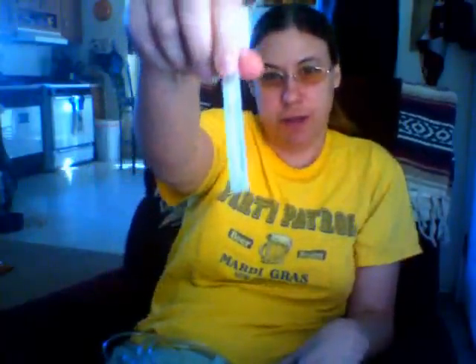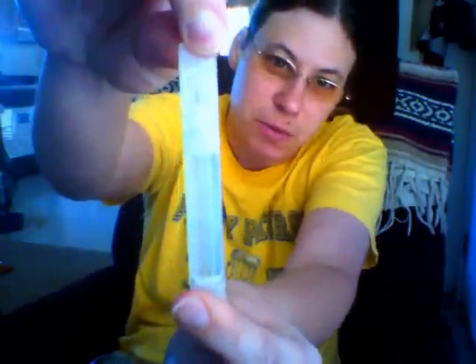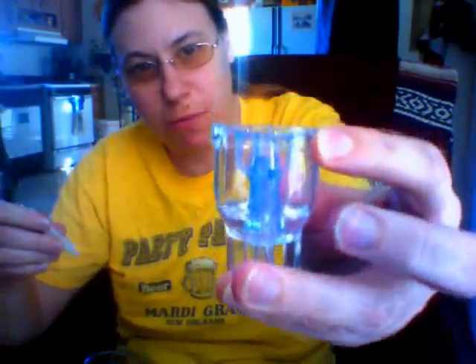Then I take the medicine that I have — it's that much. It takes about 15 to 20 minutes to take my breathing treatment. Put it in here, and I have about that much that I'm going to be taking.